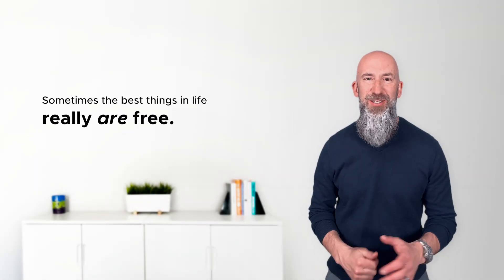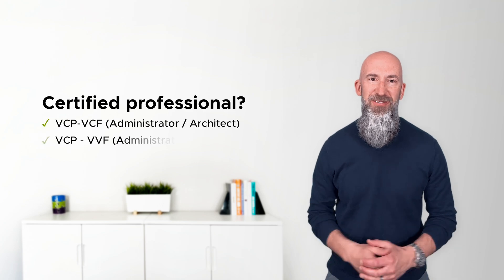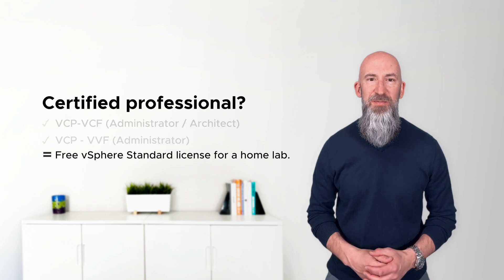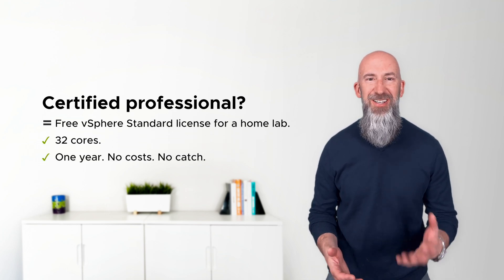What if I told you that one of the best tools to level up your IT career is sitting there waiting for you completely free? If you're certified in VMware Cloud Foundation or vSphere Foundation, you now get a free vSphere standard license for your home lab. That's 32 cores, one year, no cost, no catch.